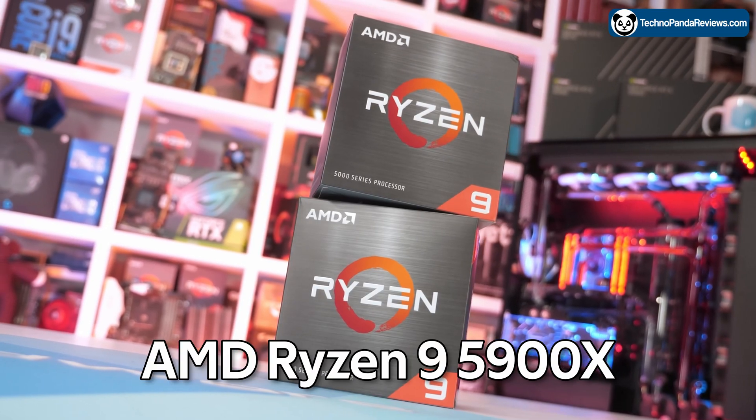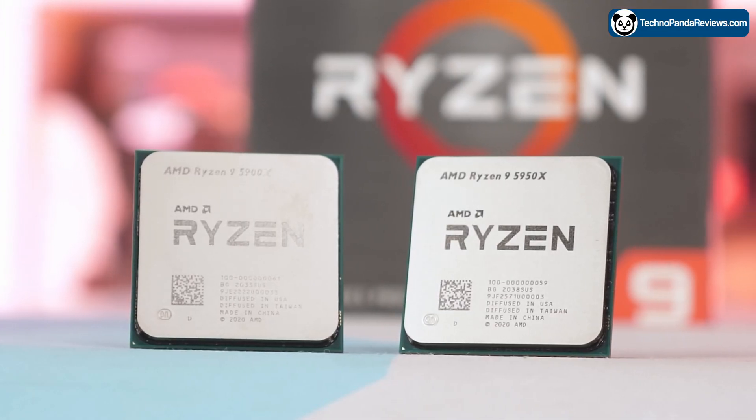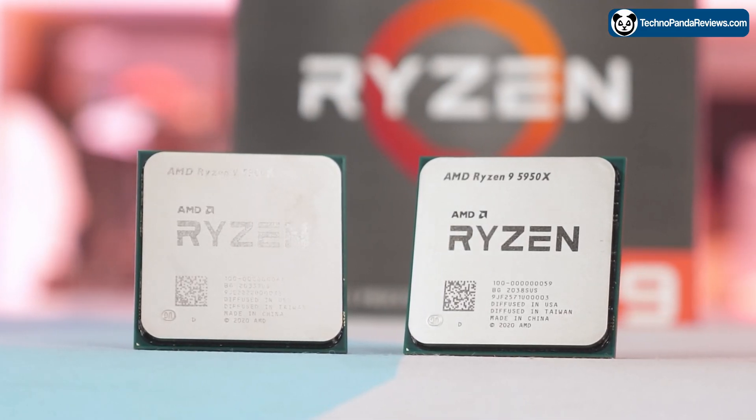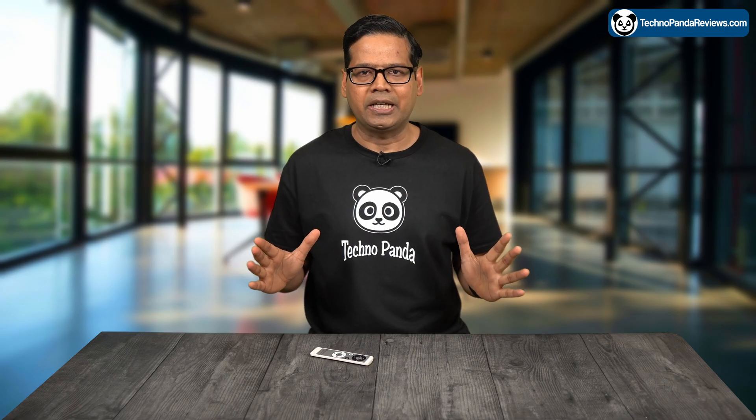Are you thinking of building a PC and considering the AMD Ryzen 9 5900X as your processor of choice? This is definitely a good choice if you are looking for a processor that can handle gaming, streaming, and content creation all at the same time.